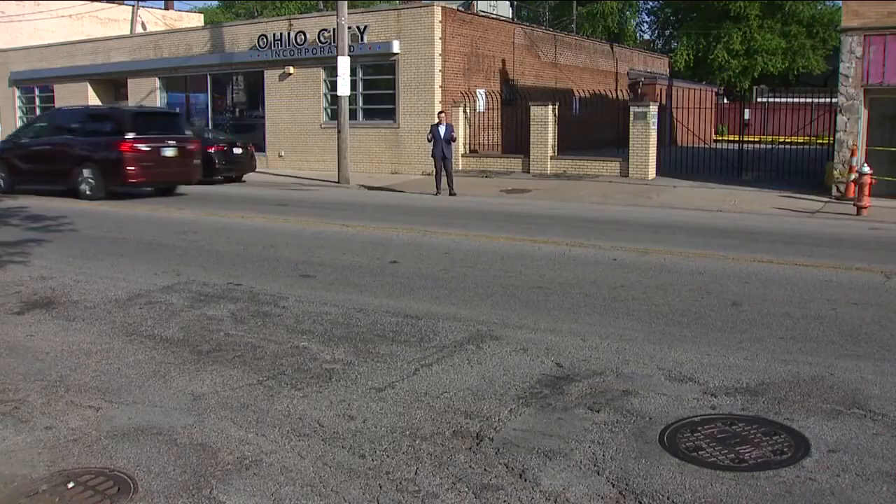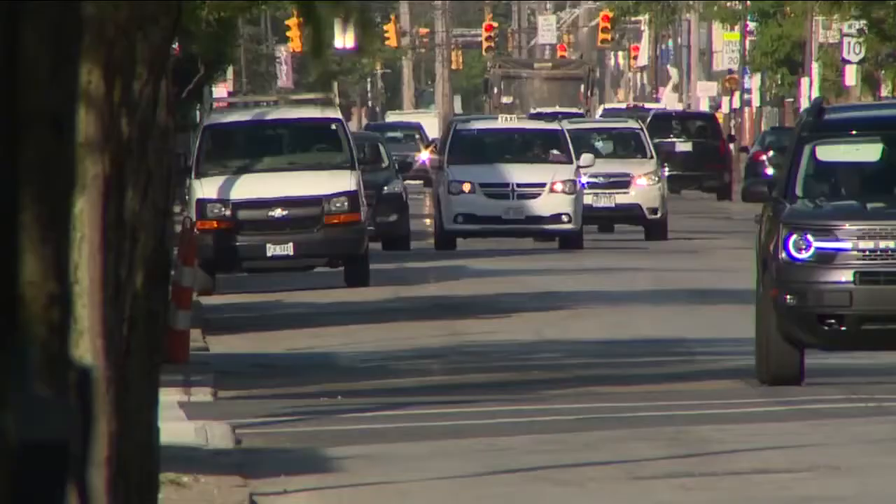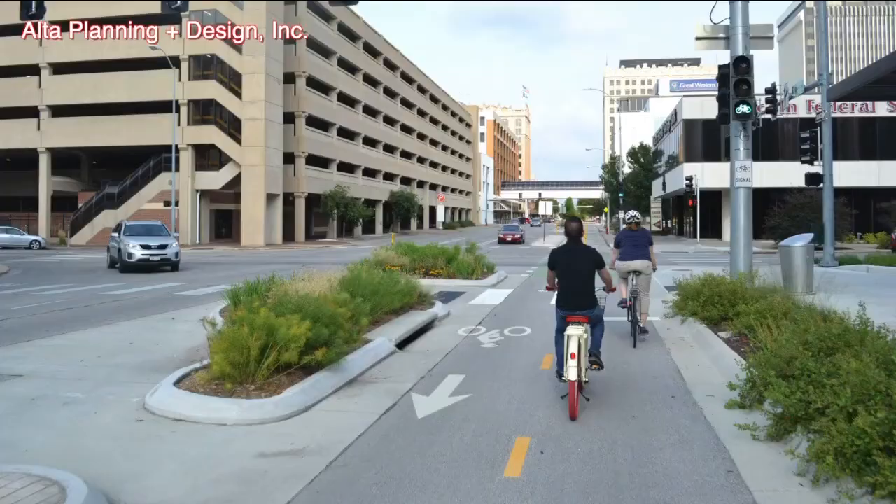Annie says she's normally pretty comfortable riding with traffic, but usually not on Lorraine. She often chooses a different route because riding on Lorraine, the cars are moving faster. It's stressful.